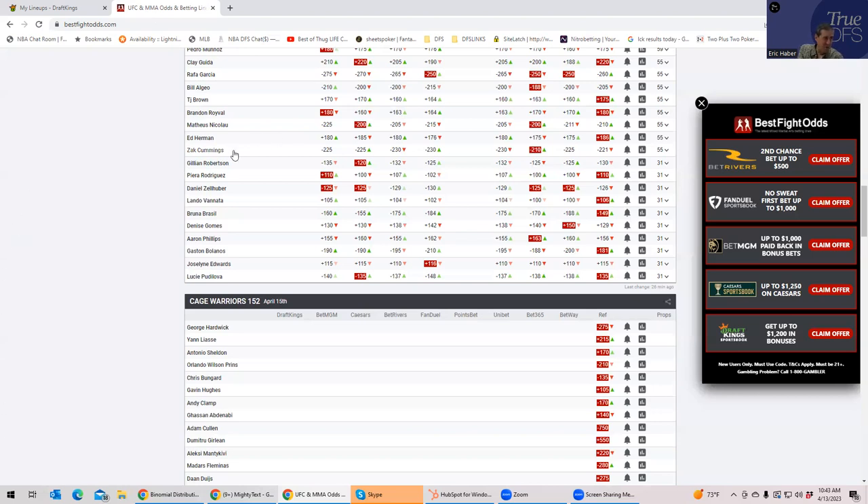The Cummings fight — we already talked about it. He's 9,600 and plus 300 inside the distance. It's a disaster. I wouldn't play that and I certainly wouldn't play Ed Herman either.